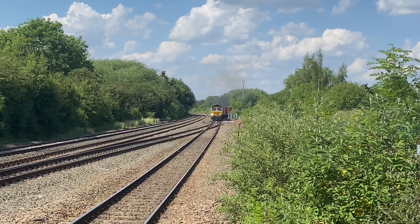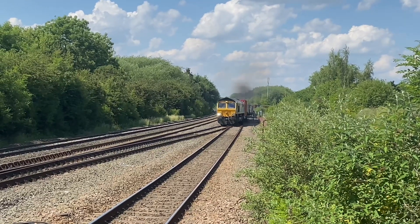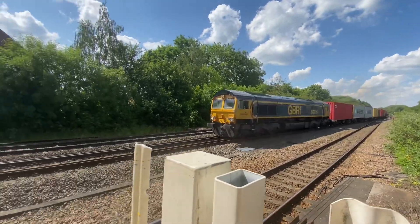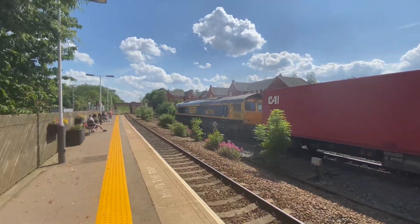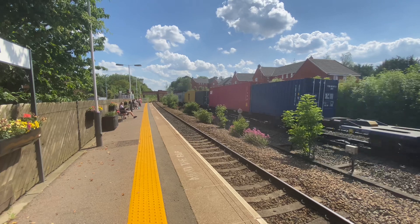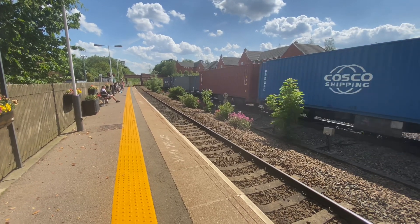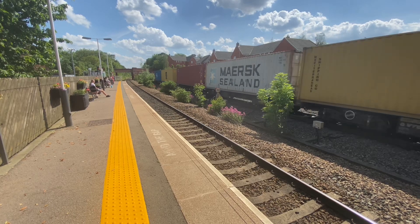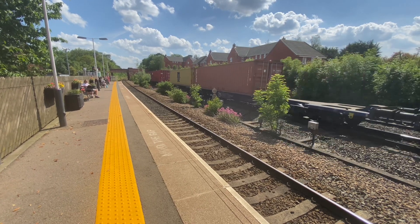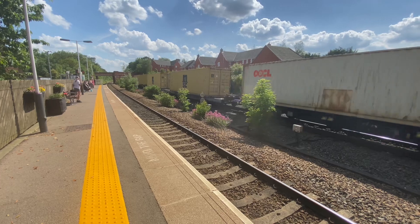This is an intermodal from Felixstowe to Bates Coffee, taking the main into Leicester because there's an EMR unit behind it. It's starting to accelerate now or something nearly.